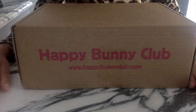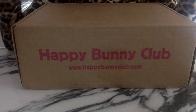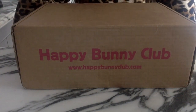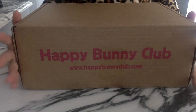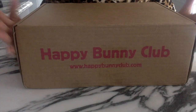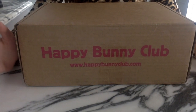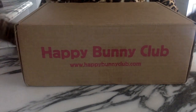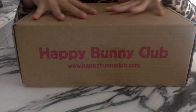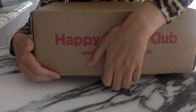Hey guys, it's Pet Pals here and today we are getting another pet — no, we are not getting another bunny, but we are getting another pet. Please keep in mind this is not sponsored, and the reason I'm opening up the Happy Bunny Club unboxing box is because sometimes bunny products suit hamsters more and some hamster products suit bunnies more. I'm gonna see if anything in here we can use for our new hamster, so let's open it up.